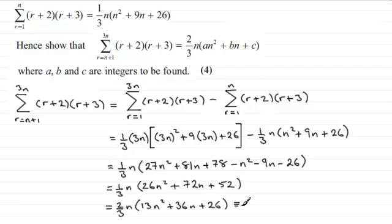This is identical to what we had to show: two-thirds n times (an² + bn + c). We had to state the values of a, b and c — they had to be integers — so: a equals 13, b equals 36, and c equals 26. We'll see you next time.